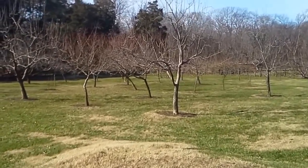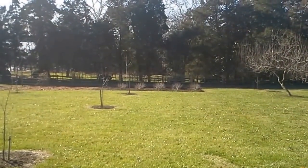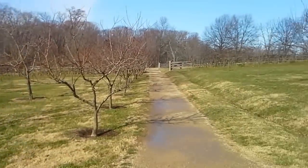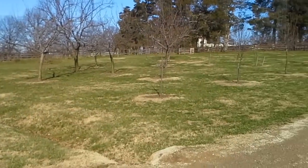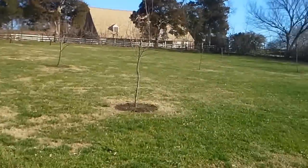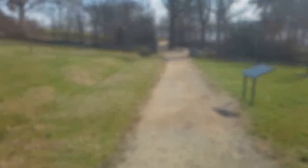Everything's obviously dormant right now and they also have a small nursery down there at the bottom of the hill. But here it is — General Washington's fruit garden. Let's move along. I'm ready to go see the fun stuff. Hope you're enjoying the tour guys.